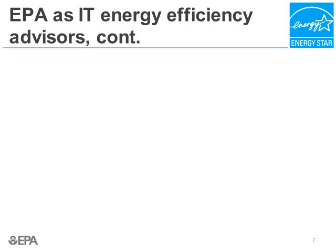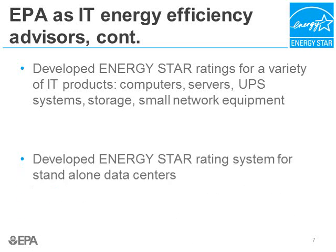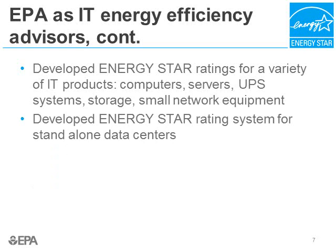EPA has served as an IT energy efficiency advisor for some time. You're probably familiar with the EPA ENERGY STAR specification for computers and servers. But ENERGY STAR has recently embraced other data center products such as uninterruptible power supplies, data storage, and small network equipment. They're also looking at large networking equipment and data center cooling. In addition, ENERGY STAR, as part of the ENERGY STAR Buildings Program, has developed a rating system for standalone data centers where you can enter about 12 months' worth of data and come out with a score that ranks you versus hundreds of other data centers across the country.